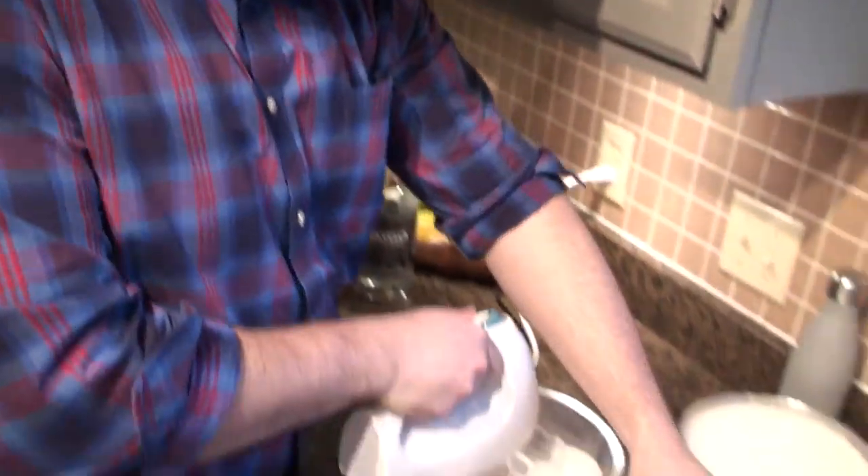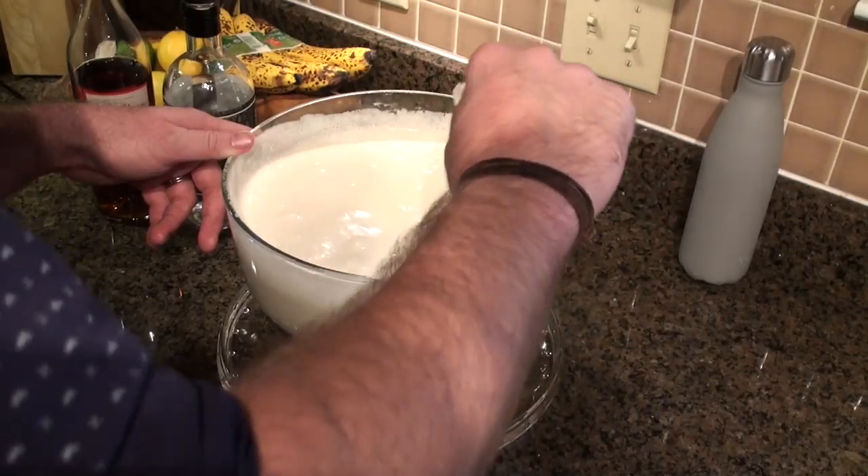Now we're going to move on to the egg whites. We're going to take those egg whites, beat them into a meringue, and while we're doing that, add about a half cup of sugar. Once you get semi-stiff peaks, we're going to take that and fold it into our yolk mixture.